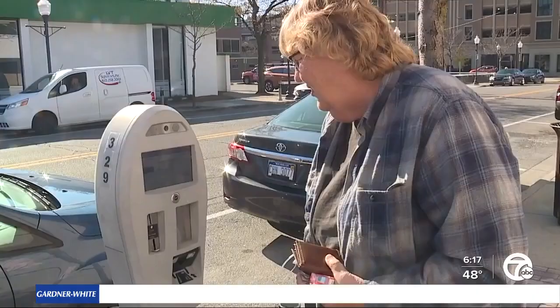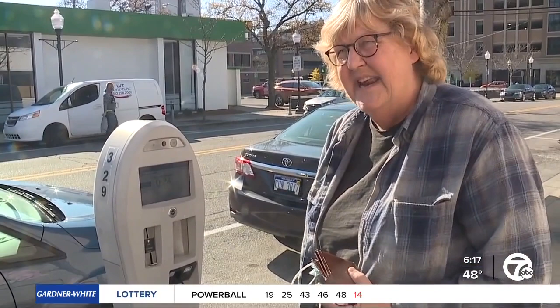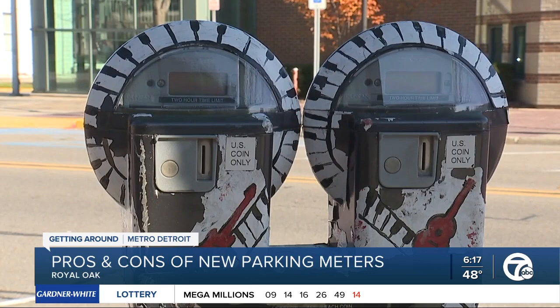I used to work at parking services in Ann Arbor, Michigan, and I can barely figure this out. If you're used to the old coin meters, this could look complicated, but the point is to make parking easier. It makes it easier to figure out when a meter is available for you to use, and it does have a system that allows you to park for a couple of minutes for free.